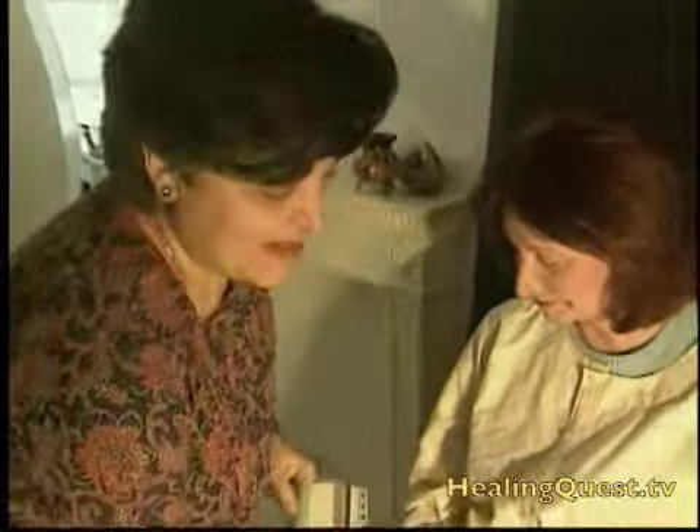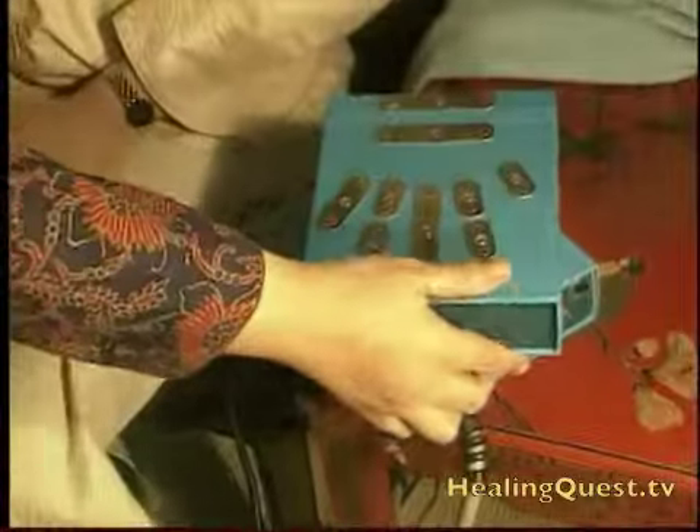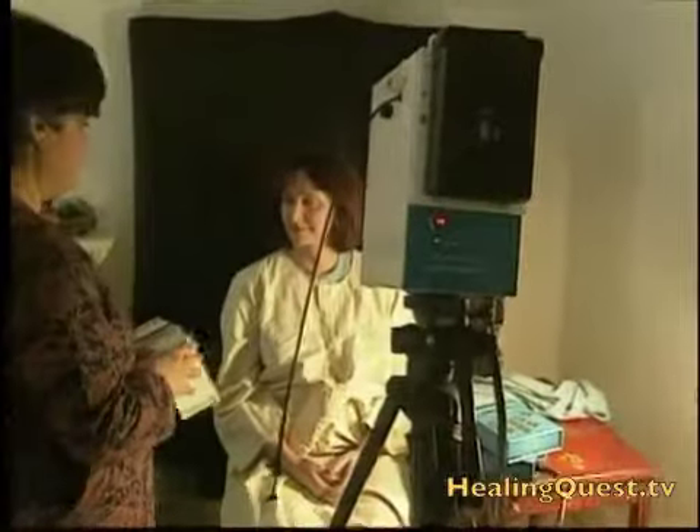Even when people are extremely ill, within each one there is that wellspring of joy, and it needs to be woken up. Tritti says other clients use the dome for personal growth. She says the pure light upgrades brain functions and fosters deep personal transformation.